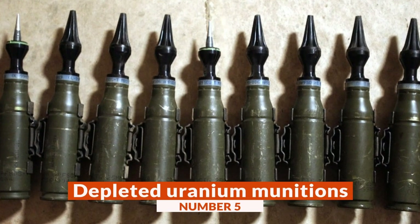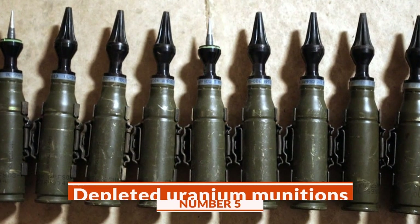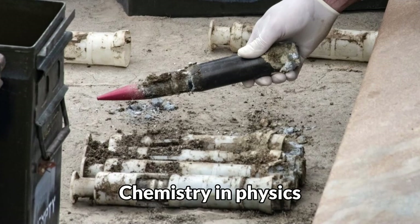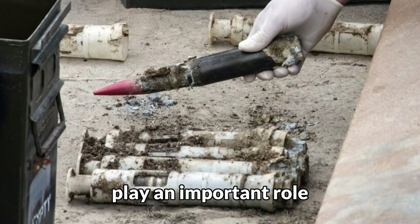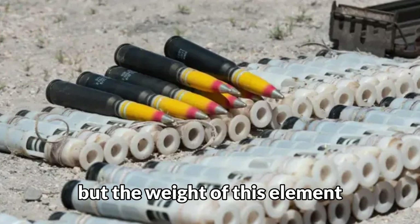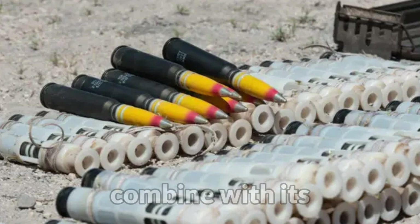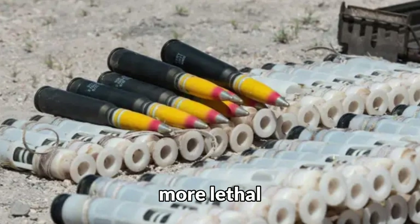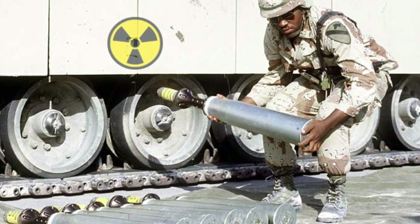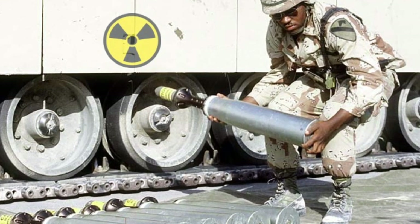Number 5: Depleted Uranium Munitions. They are munitions designed to destroy armor or fortifications. Chemistry and physics play an important role. Depleted uranium is what we might call nuclear waste, but the weight of this element makes the munition combined with its own ballistics more lethal. However, its harmful and contaminating effects produced by radiation also play an important role.